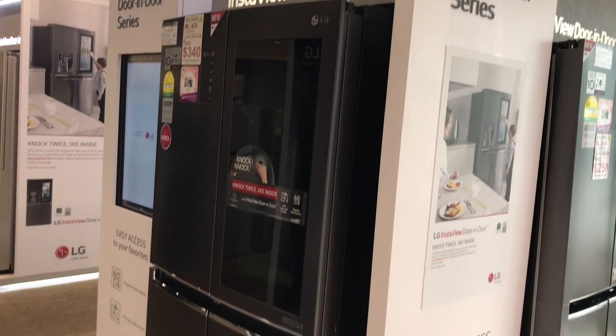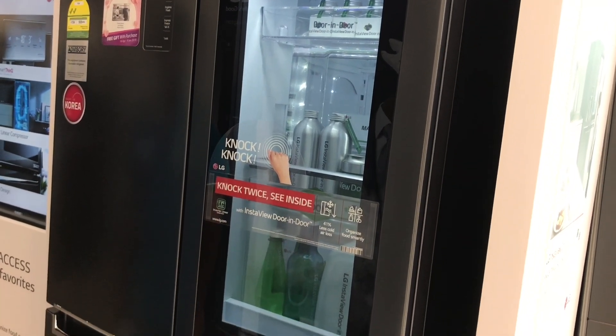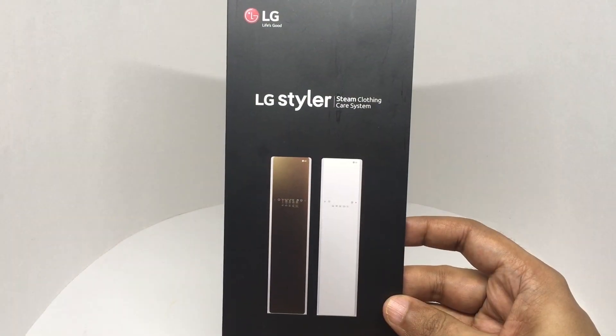This is the fridge innovation. It allows you to see through the fridge without opening it — looks quite interesting. That's how the pamphlet looks.